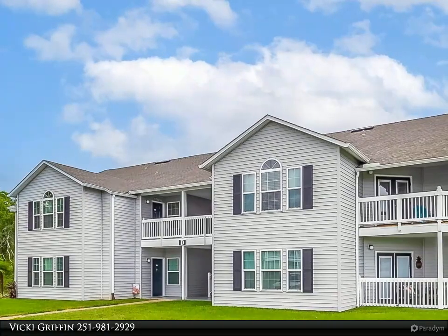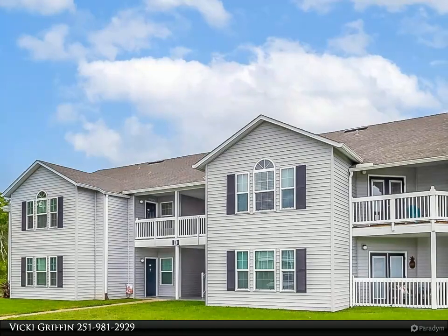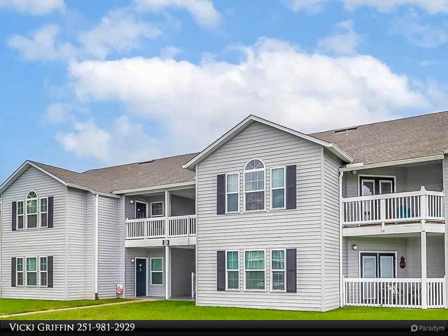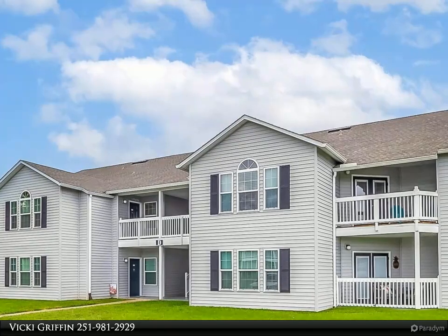This adorable, beautifully appointed, and spacious condo is a must-see, perfectly located in Gulf Shores and convenient to shopping, restaurants, activities, and the gorgeous sugar-white Alabama beaches — making this little rental machine your best bet for a second home.